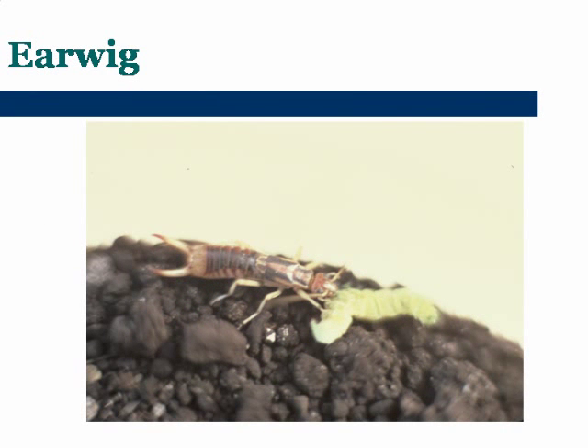Earwigs are really interesting. They will feed on a lot of soft-bodied insects, like you see there — the caterpillar. They also eat decaying matter, so they help in recycling nutrients in the soil. They just do a lot of things — they're pretty interesting.